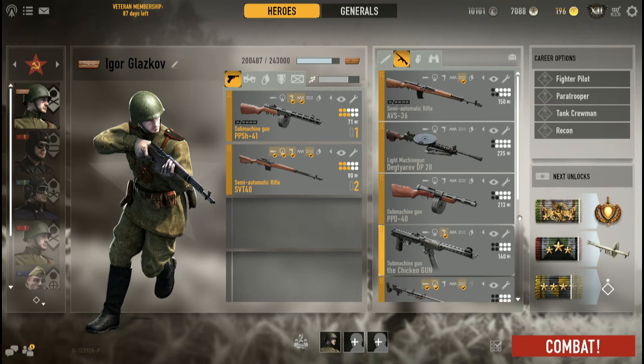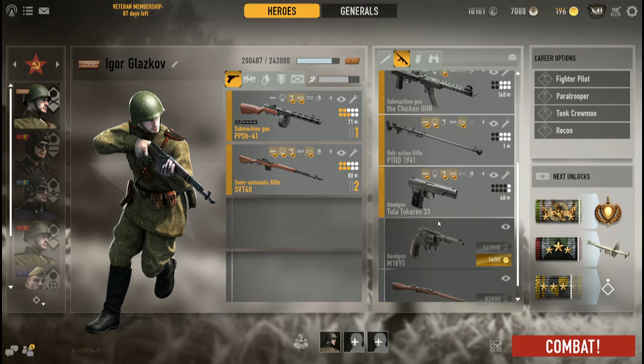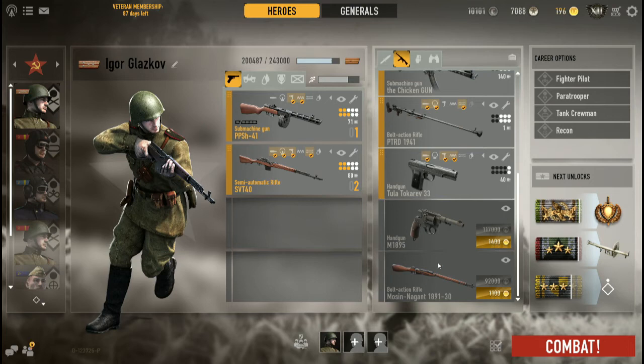Something I greatly enjoy about this weapon is that you can pair it with other main weapons. As you can see I have it paired with my SVT-40. You could also pair it with a Mosin-Nagant — I don't have the Mosin-Nagant unlocked yet because I was waiting to get the PPSh-41, but now that I own it I will be getting the Mosin-Nagant and speccing it out for rate of fire.